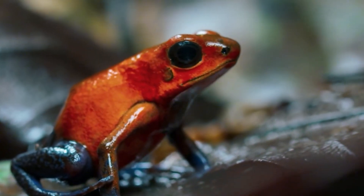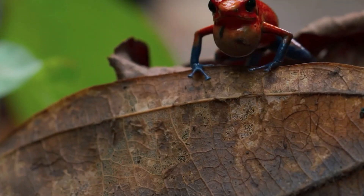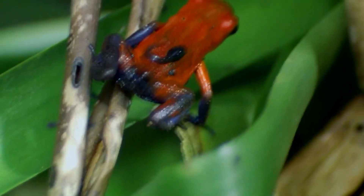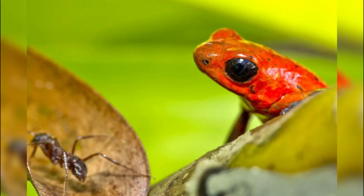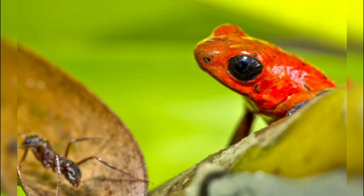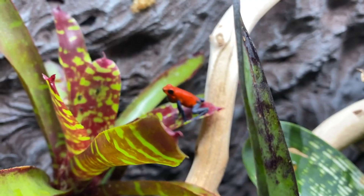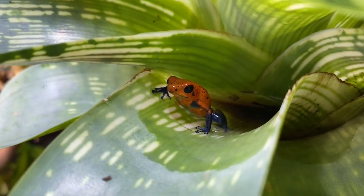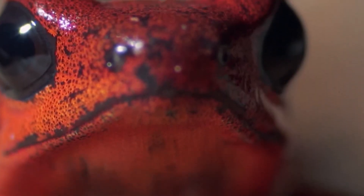Some frogs take the opposite approach. Instead of hiding, they announce themselves boldly — touch me and regret it. The strawberry poison frog flaunts vibrant reds and blues as a warning to predators. Its toxins come from alkaloid-rich ants and other insects in its diet. In captivity, it loses this toxicity, showing just how closely its survival depends on its natural environment. Its bright colors send a clear message: predators beware.